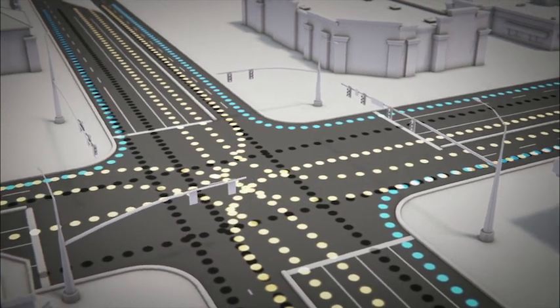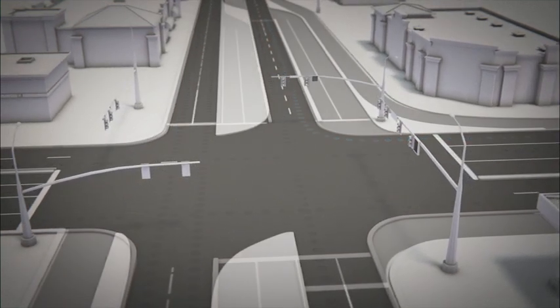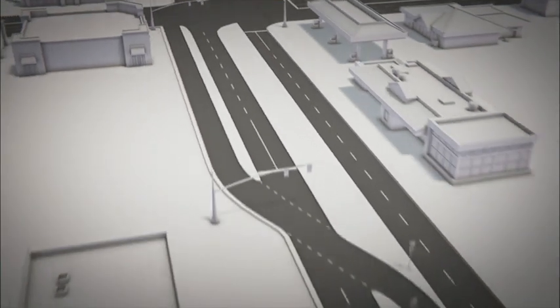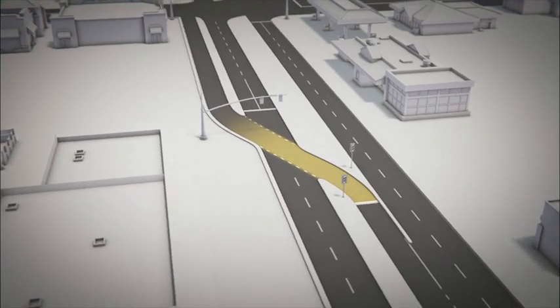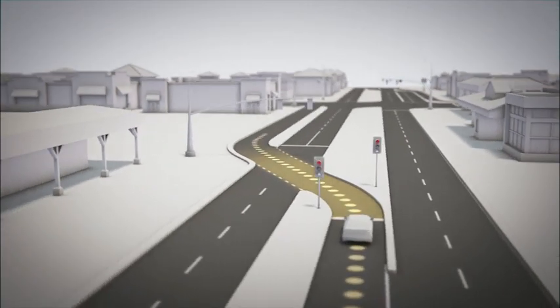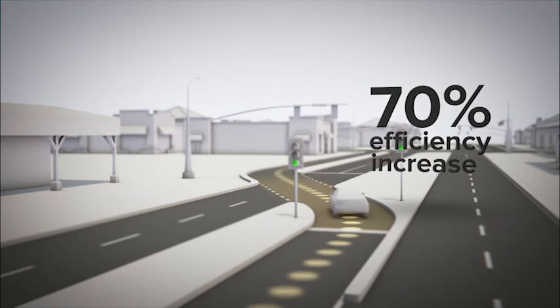A CFI reduces conflict points, which leads to more green time at the intersection. The most visible feature of a continuous flow intersection is the left-turn crossover. This allows drivers to make their left turn before they reach the intersection, reducing conflict points. This feature alone has been proven to increase the number of cars moving through the intersection by up to 70%.